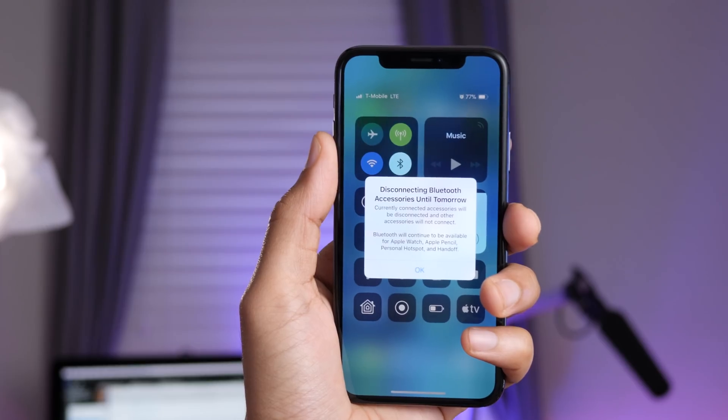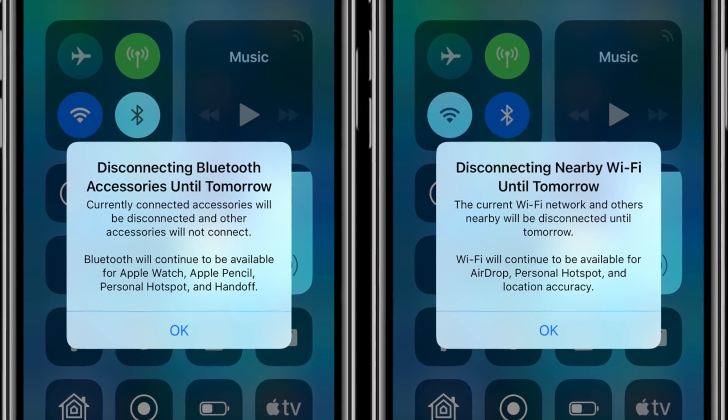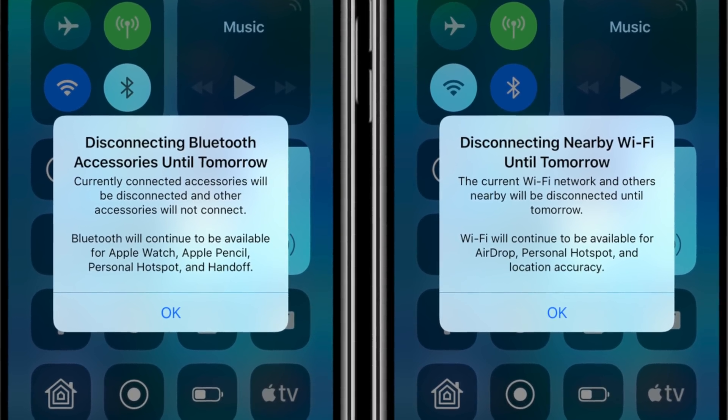Each toggle will disconnect the current connection until the next day. However, certain services like AirDrop and Personal Hotspot for Wi-Fi, and Handoff and Apple Pencil for Bluetooth, will still be available.